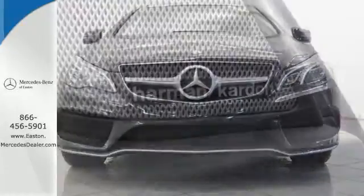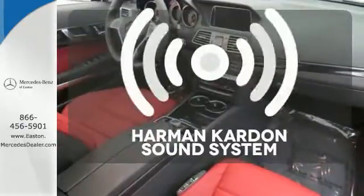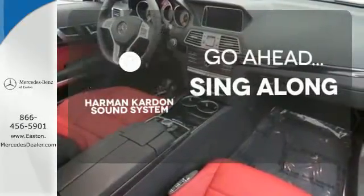Your safety is also at the forefront with Collision Prevention Assist Plus, Attention Assist, and Embrace. Let your music envelop the cabin with the Harman Kardon sound system.